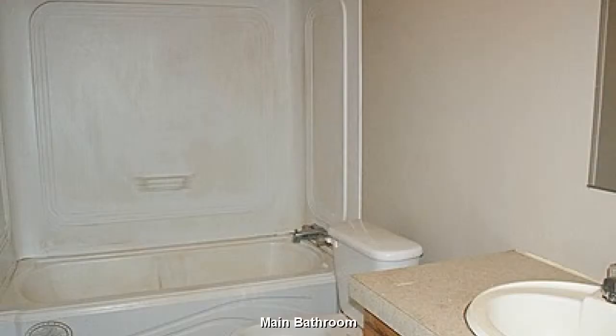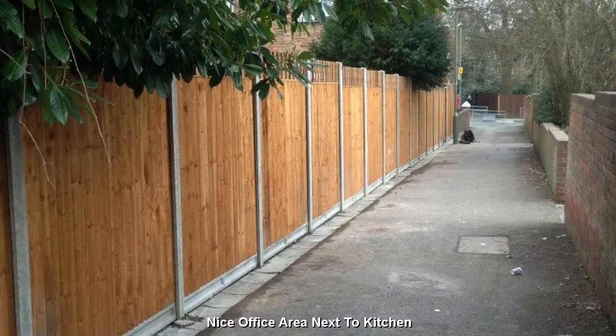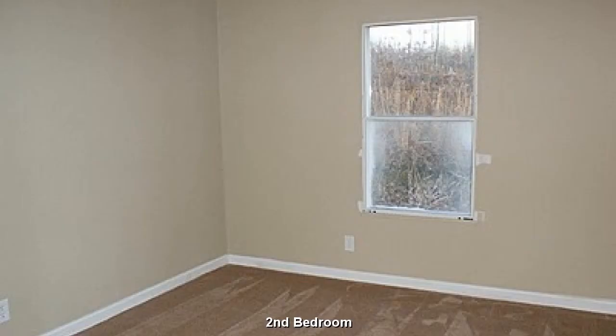With a bit of creative touch, this will be quite the cute little bathroom. A good-sized master bedroom with ample closet space. A quaint little office area next to the kitchen. Your children will enjoy the plentiful play space in this bedroom.